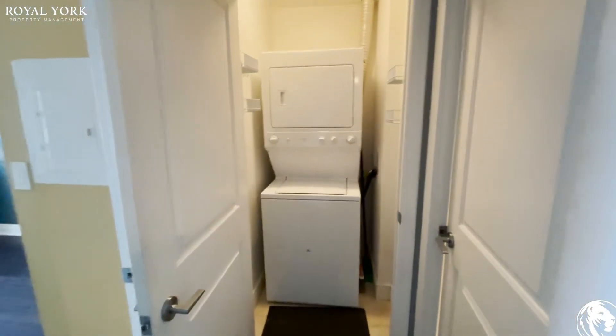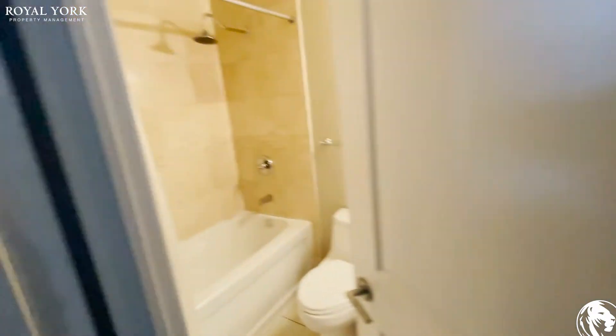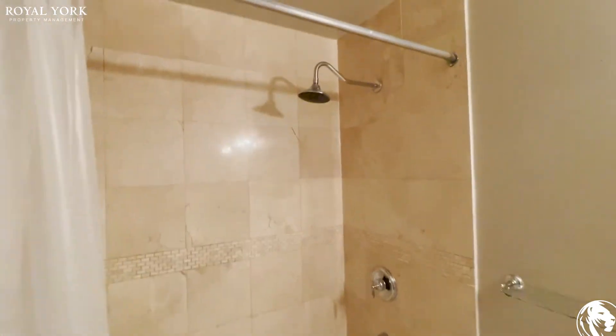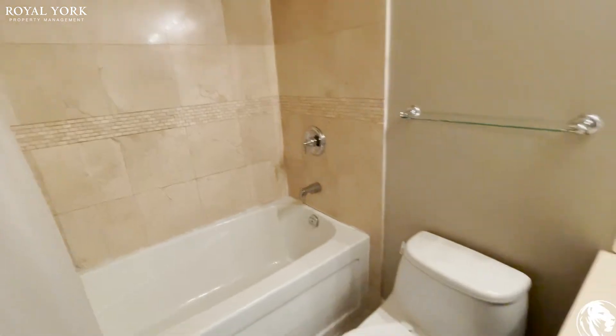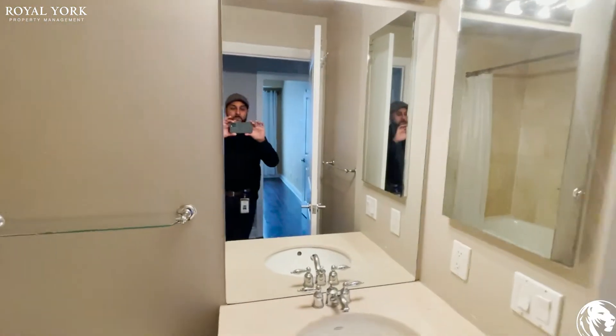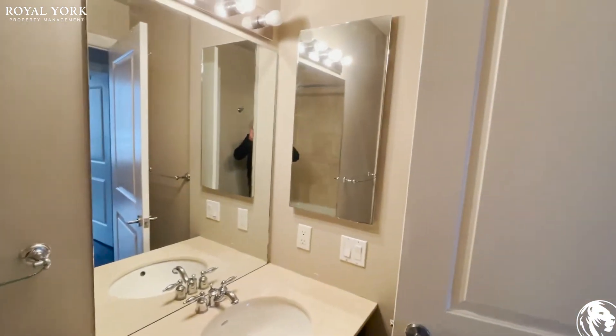This would be your ensuite washer and dryer — a very nice size washer and dryer as well. And to my right would be your bathroom. There's your medicine cabinet.